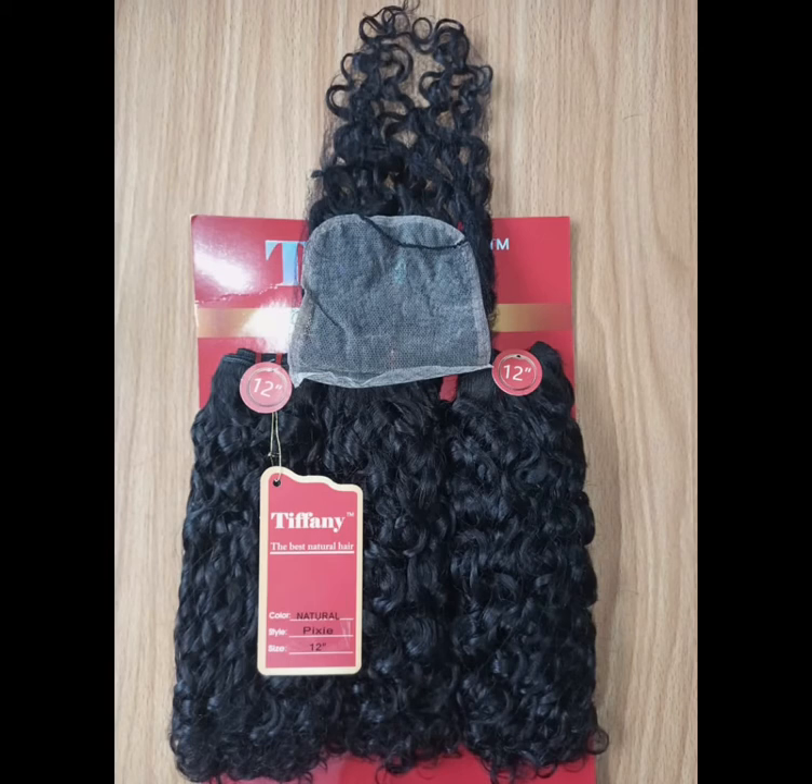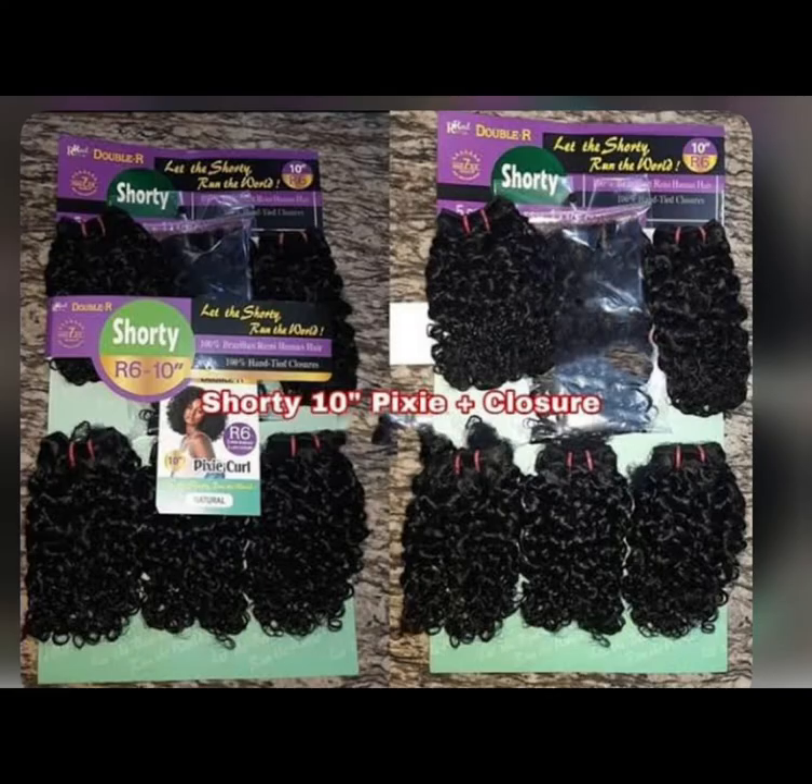Next on my list is Double R. Double R is a very good pixie coil, though I've seen it just a few times — it's not really common in the market. But I think it's good; if you see it, grab it. It's a pixie coil that usually comes in short length, like 10 inches, and comes with a four by four full closure. It's sold for some amount — I don't know the actual price considering the high and low rate of the dollar in the market.